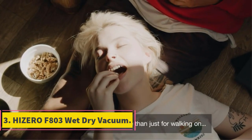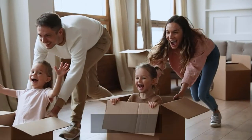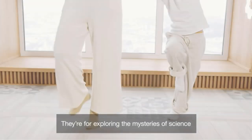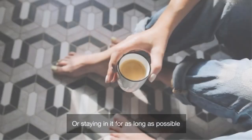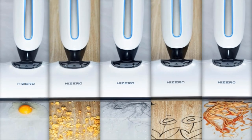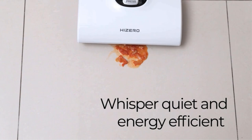Number 3: Hisero F803 Wet Dry Vacuum. The Hisero F803 Ultimate Cordless is a great option for those looking for a cordless wet-dry vacuum. It has an impressive runtime of 80 minutes, allowing you to clean large areas in a short amount of time. It also has a powerful suction able to pick up even the smallest particles. It's not the most compact vacuum, but it comes with a 2-year warranty for full protection.